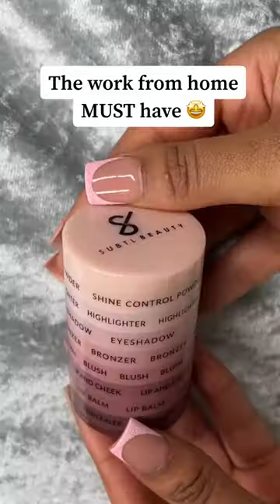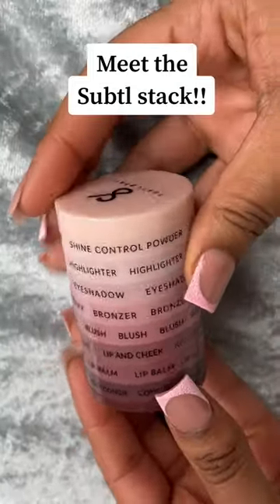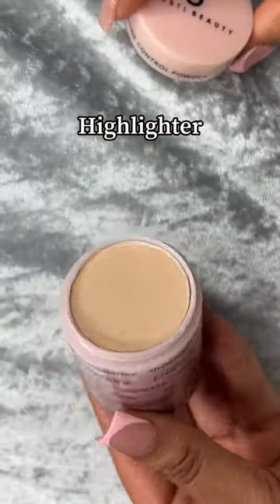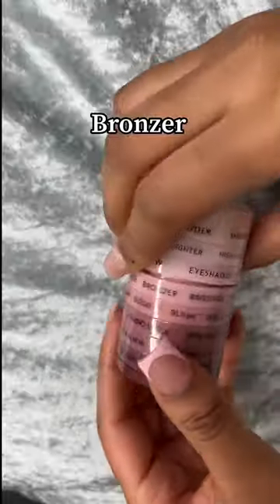The work from home must-have that no one is talking about. Meet the Subtle Stack, your new all-in-one makeup bestie that helps you have your makeup done in 10 minutes or less. It comes with full-size makeup products that fit right into your purse.